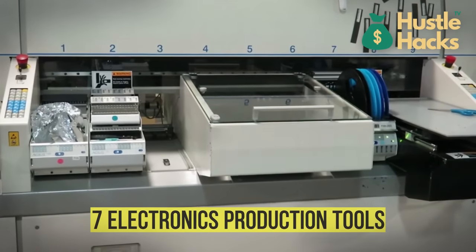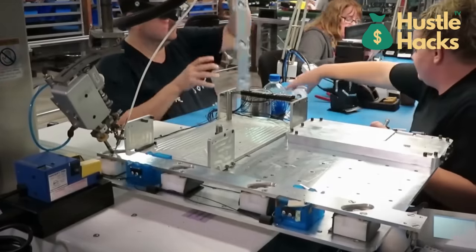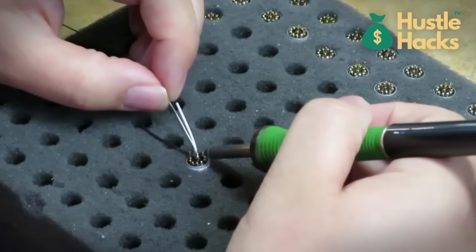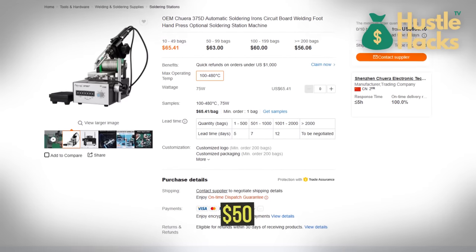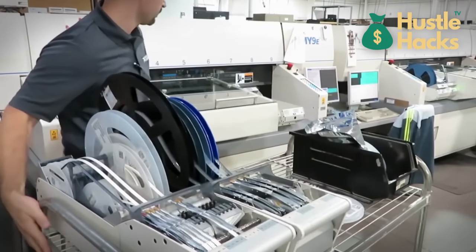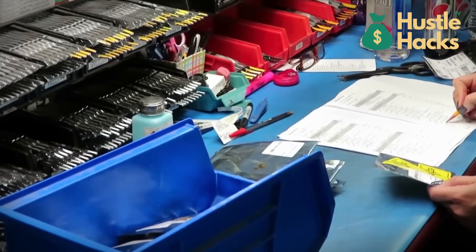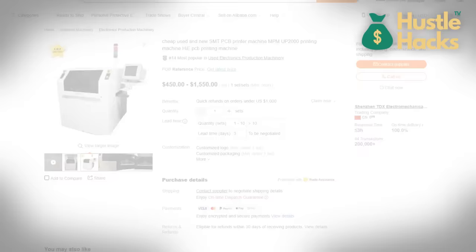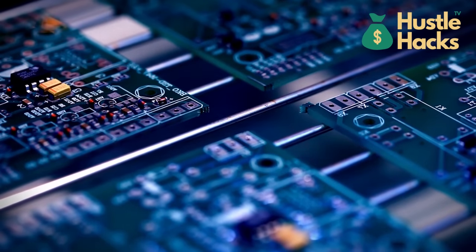Number seven: electronics production tools. Tech gurus, your spotlight beckons. Electronics production tools open vistas of innovation and creation. Enter the soldering station — your initiation into the art of electronics assembly. With an entry cost of approximately $50, this station equips you to navigate the intricate world of circuitry with precision and finesse. For those ready to ascend to electronics manufacturing mastery, the PCB assembly machine, priced between $500 and $2,000, propels your production prowess to new heights, ensuring impeccable electronics with streamlined efficiency.